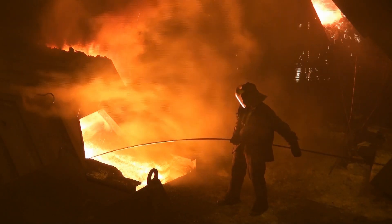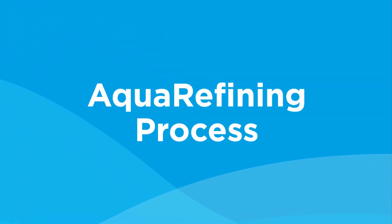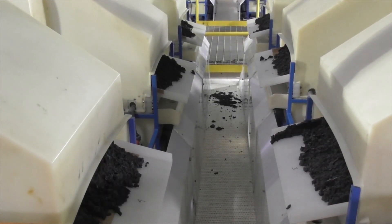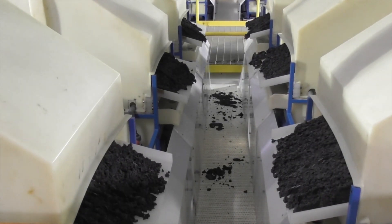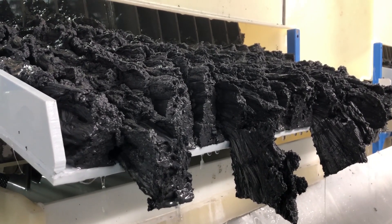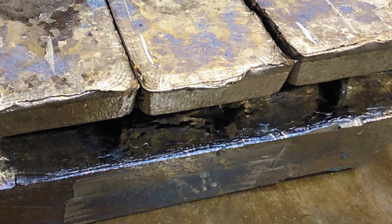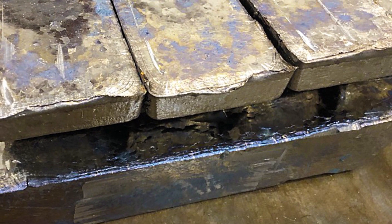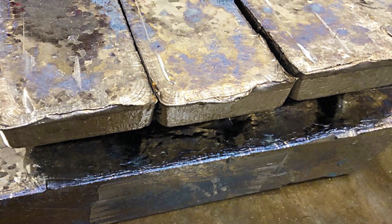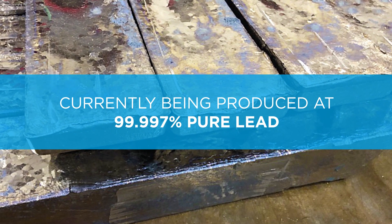Traditional lead recycling is a high-heat and high-emission process. Introducing Aqua Refining: Aqua Refining uses an aqueous-based electrolytic process to plate lead at room temperature. It does not generate the emissions or the permitting challenges that face smelting operations. This patented process builds lead one atom at a time, which results in a highly pure product. Aqua Refined Lead is the new gold standard for the industry and is currently being produced at 99.997% pure lead.